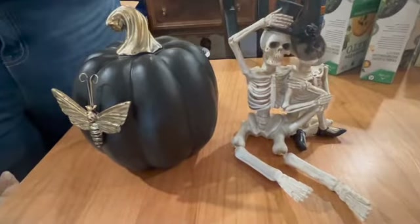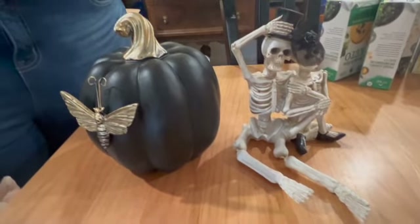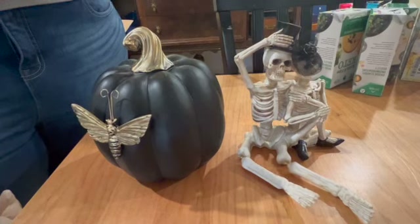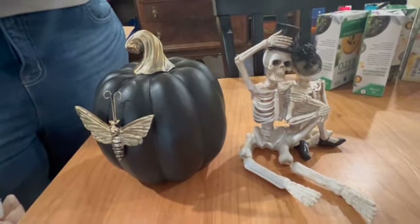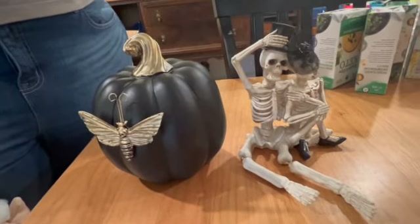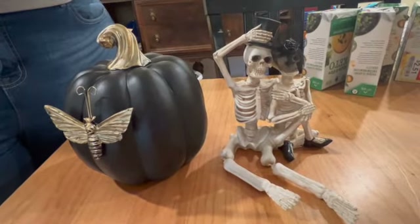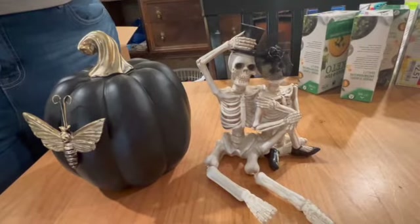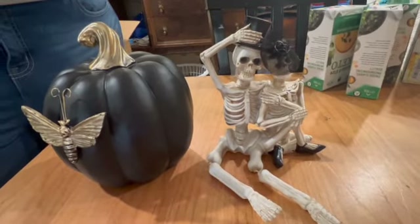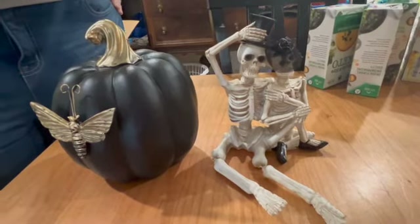I tried really hard not to fall victim to the seasonal stuff, especially in the grocery store, but they had some really great candles and I just could not pass up this pumpkin one and those skeletons. They were 30% off — and I'll be real with you, not great priced even at 30% off — but they were so cute, you guys. So freaking cute. So I got them anyway.